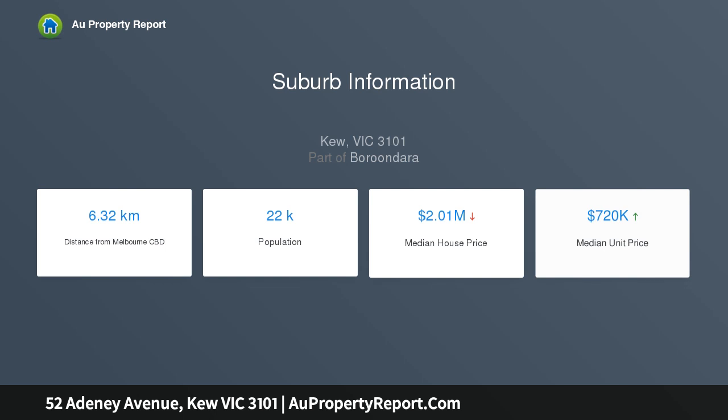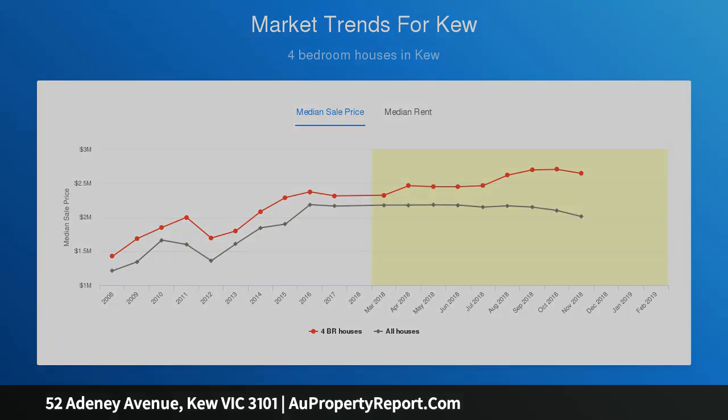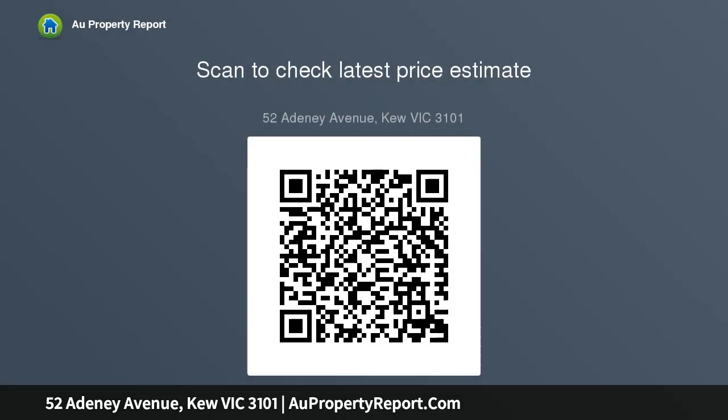Spanning a generous flat allotment of 652 square metres with rear access, the site is currently occupied by a one-owner family home built in 1986 and well-maintained since then, offering an exceptional opportunity for new home builders, developers or renovators to snap up this property for redevelopment. Alternatively, renovators with vision could update its original interior to provide a home in keeping with today's family lifestyle expectations.